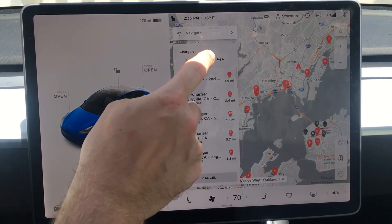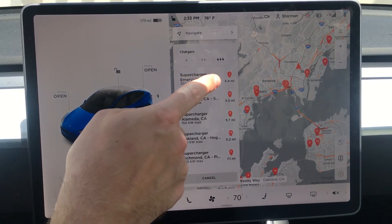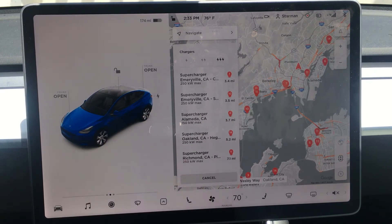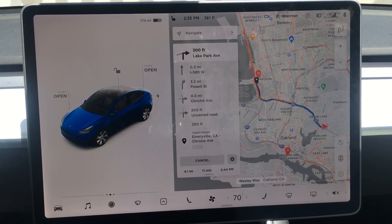At each of these charging stations you can see how many stalls are available, how far they are away, and where it's located on the map. So if we navigate to our Emeryville location, it'll bring up our route and direct us right there.